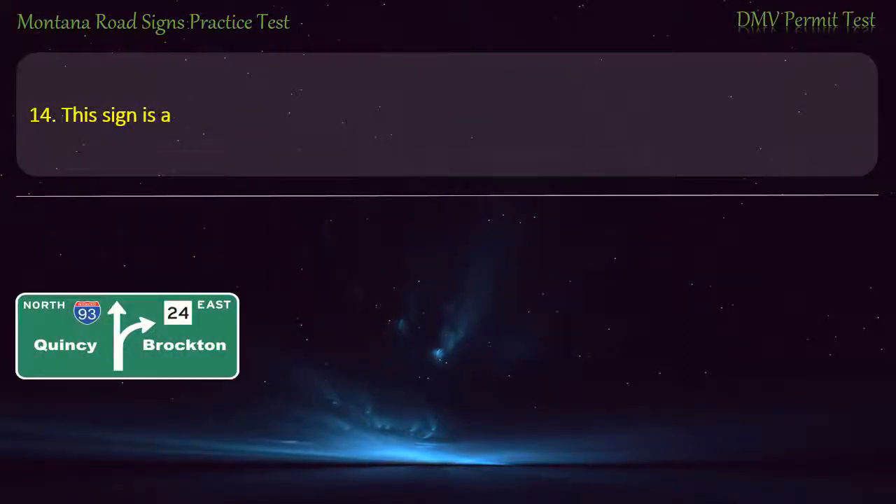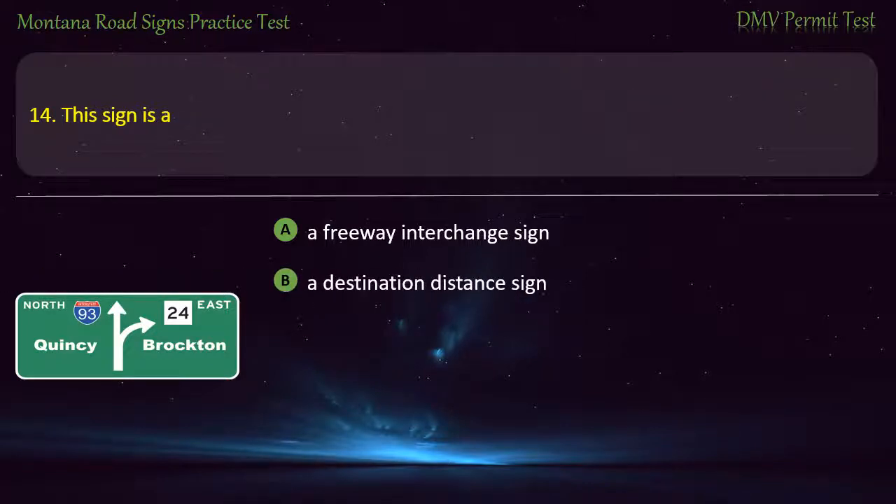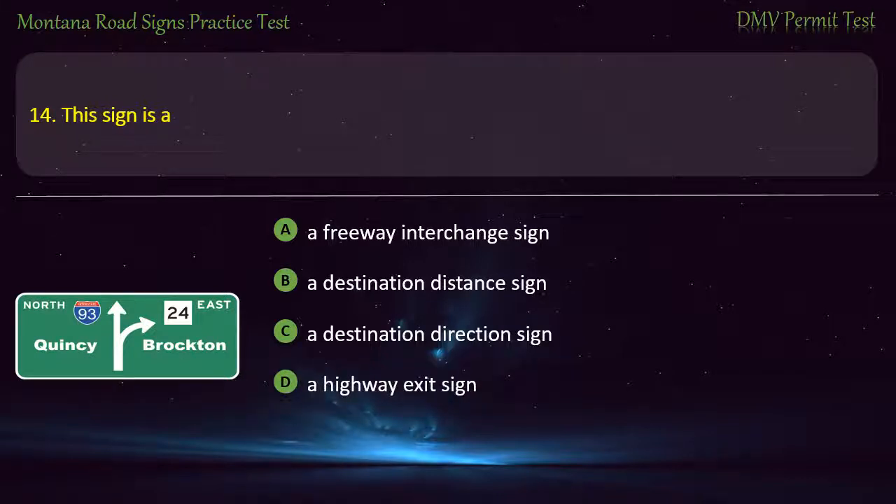Question 14. This sign is: A) A freeway interchange sign. B) A destination distance sign. C) A destination direction sign. D) A highway exit sign. Answer: A freeway interchange sign.